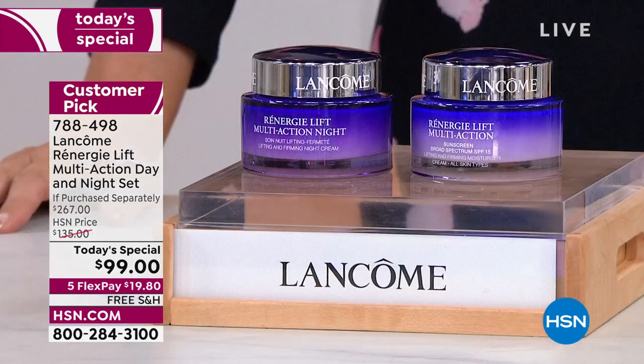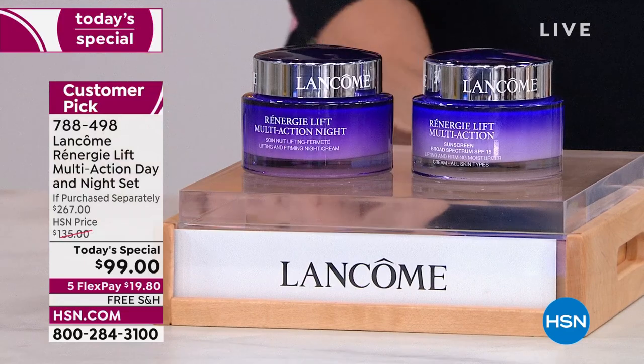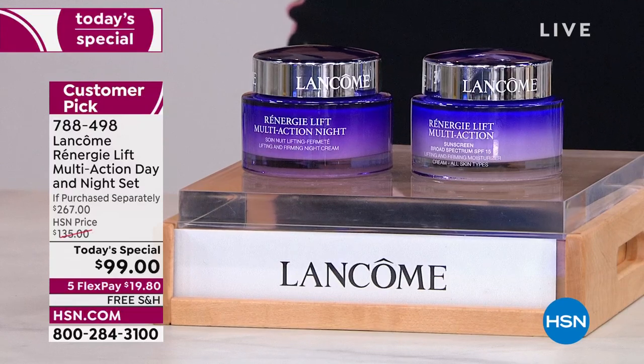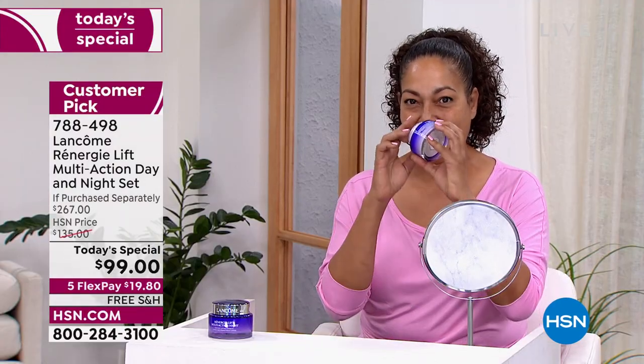If I have one of something, I want every one of something. Because at this value, when you fall in love with this — four hours, you're going to notice a difference. A week, the numbers increase. After four weeks, you keep seeing that lifting, firming, tightening, smoothing.